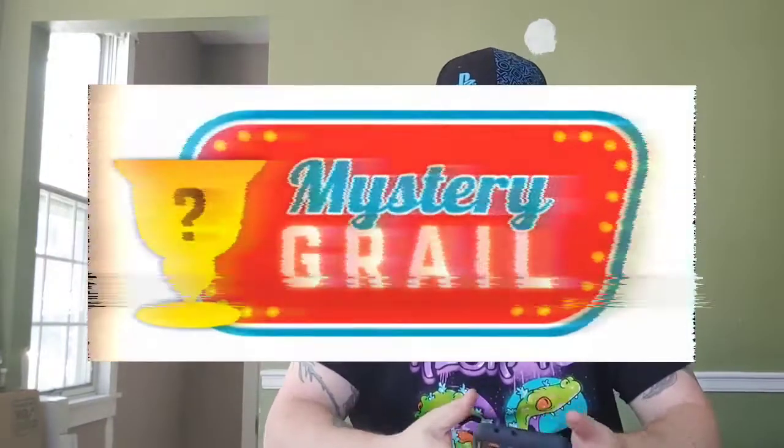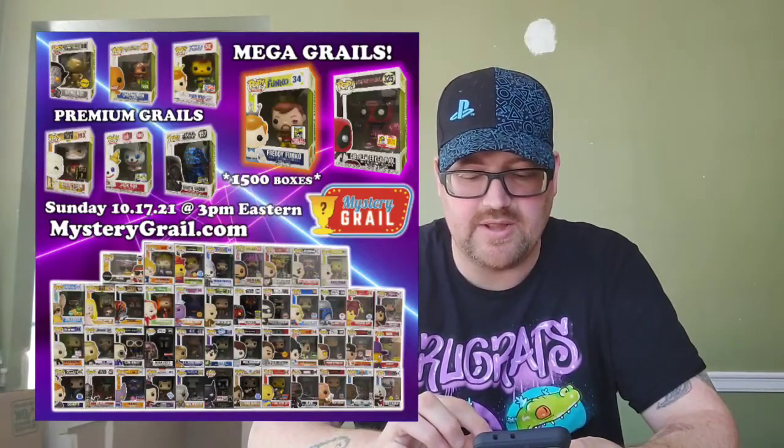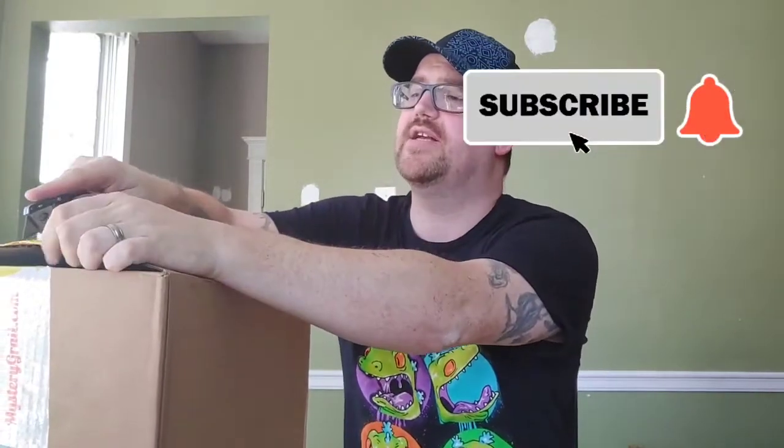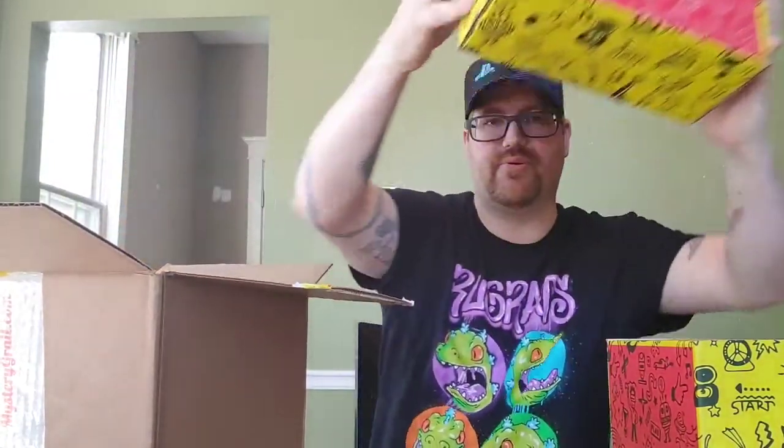The first Mystery Grail we're about to open is from 10/17. The mega grails were a glitterized Cheerleader Deadpool — I already had Cheerleader Deadpool but not the glitterized one — and then Freddy Funko as Hulkamania. For any newcomers, I appreciate you guys stopping by. If you'd hit like and subscribe, turn notifications to 'All' and I'll let you know every time I post a video — usually every Monday for Mystery Monday.